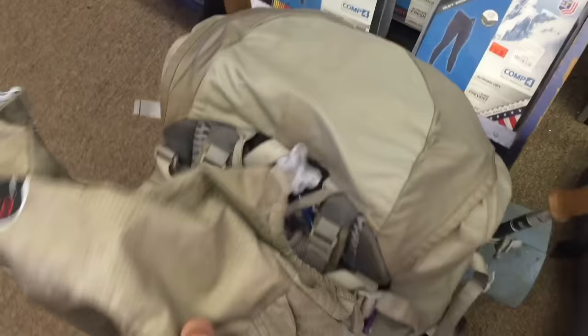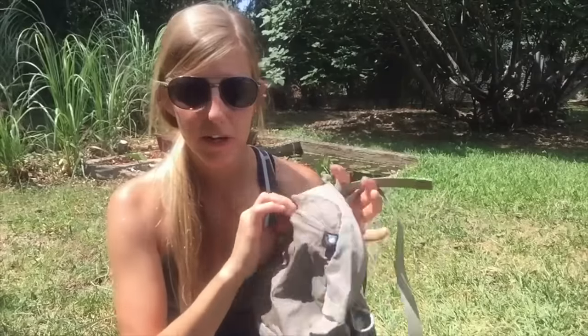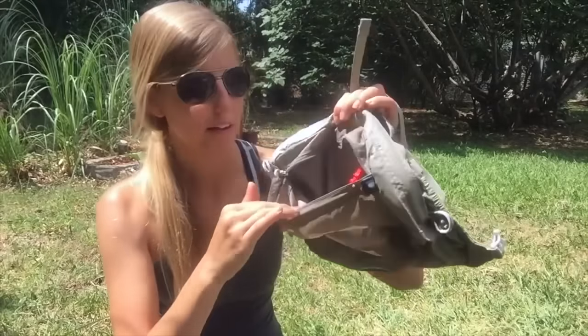Some packs have a brain — also known as a lid — that can be removed and used as a day pack. I look at this as an item to take off the pack to save weight. By taking it off the pack I used on the Appalachian Trail, I saved almost a pound just in the weight of the lid itself. But if you do need that extra space, it's convenient to have things easily accessible right on top of the pack — and bonus points if it doubles as a day pack, making it kind of two in one.